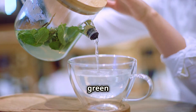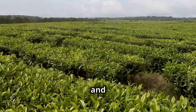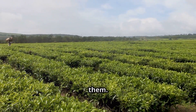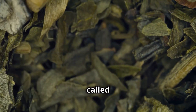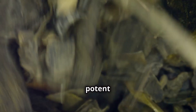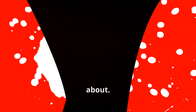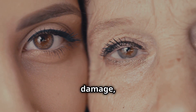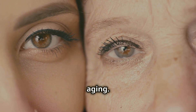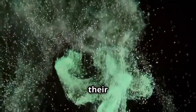Next up, we're sipping on some ancient wisdom with green tea. This beverage has been revered for centuries for its health benefits, and anti-aging is definitely one of them. Green tea is loaded with catechins, particularly a powerful one called EGCG, which acts as a potent antioxidant. These catechins are like superheroes against those pesky free radicals. Green tea is also believed to protect your skin from sun damage, a major contributor to premature aging. So swap that sugary soda for a cup of green tea and let its ancient secrets work their magic.